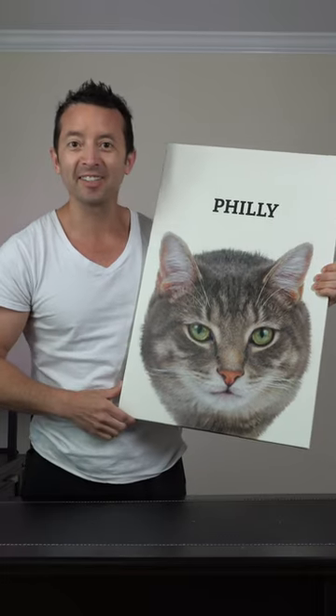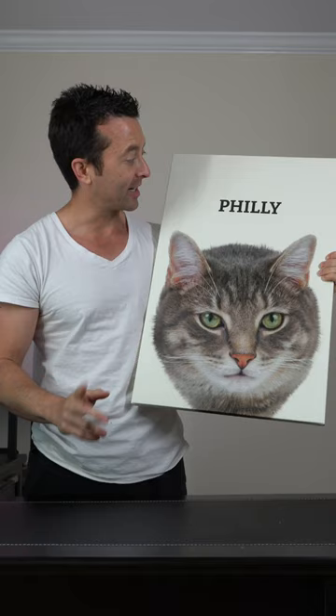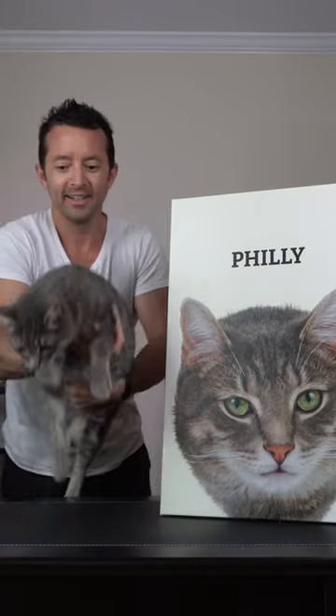Look at this thing — this is ridiculously awesome. They did a really good job of cropping his head out of the photo that I sent them, and the canvas actually feels nice. And so is the print quality. But I think we need a cat for reference — drumroll please — Philly on canvas, Philly in real life.